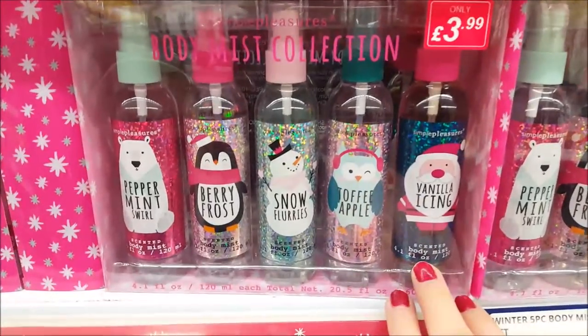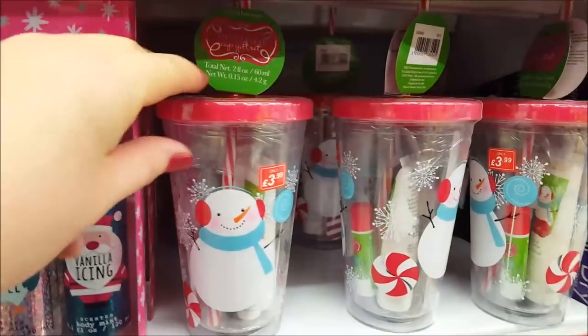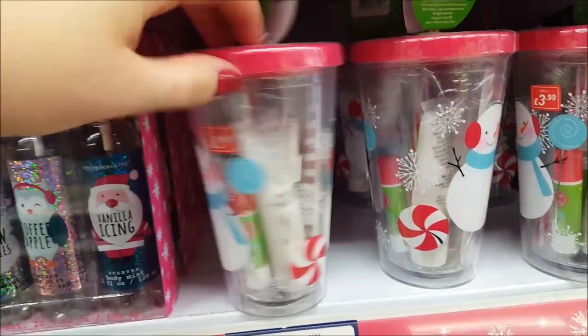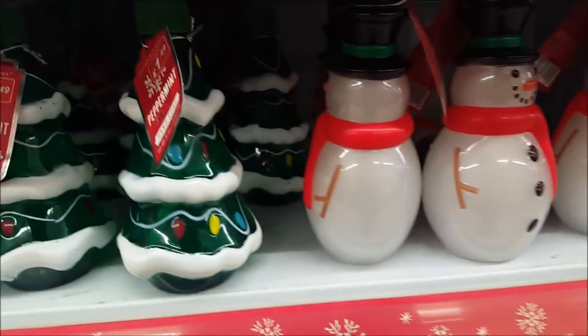Moving down, there's a body mist collection for £3.99 with lots of fragrances. There are also little cup sets at £3.99 that include lotions, lip creams and more — not just a mug. There's also some hand soap here.